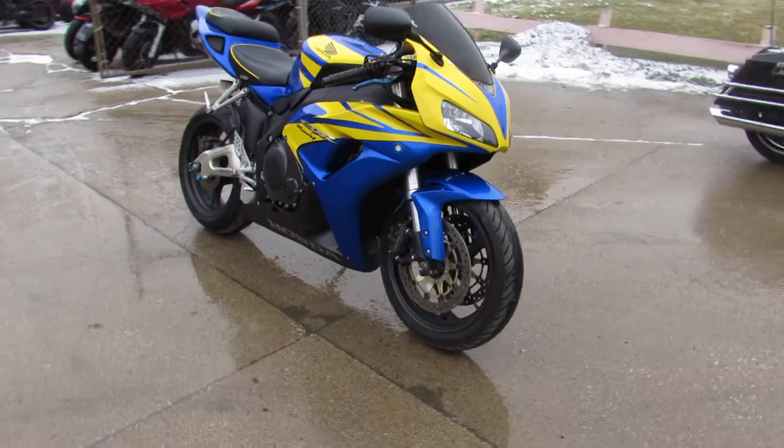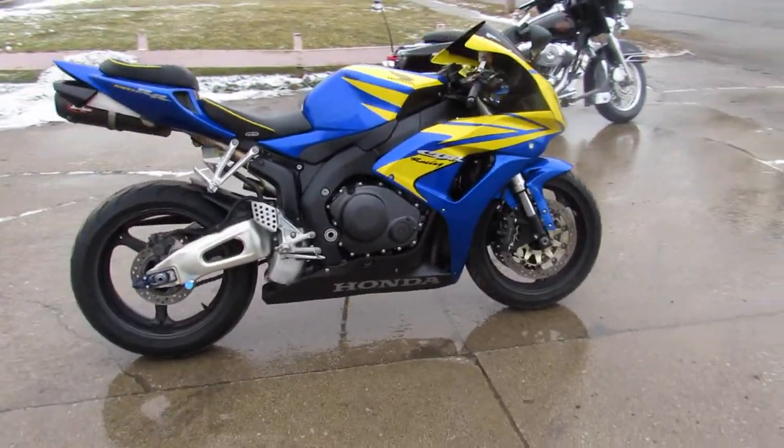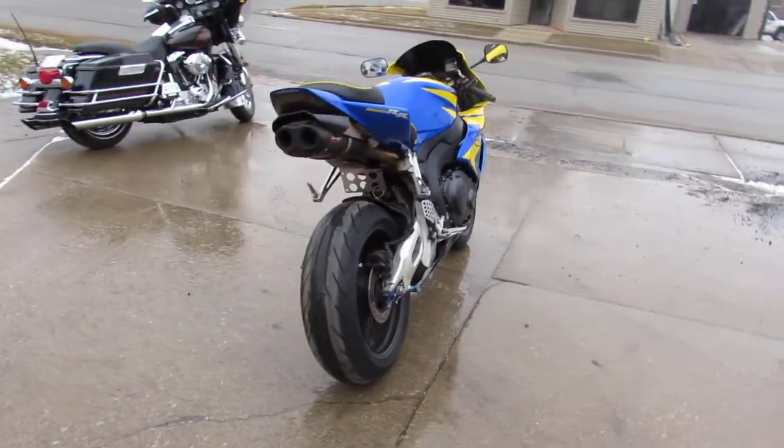This one here is an 06 CBR 1000. Runs strong, hard to find colors. It's got the zero gravity blackout windscreen, flush mount front turn signals.